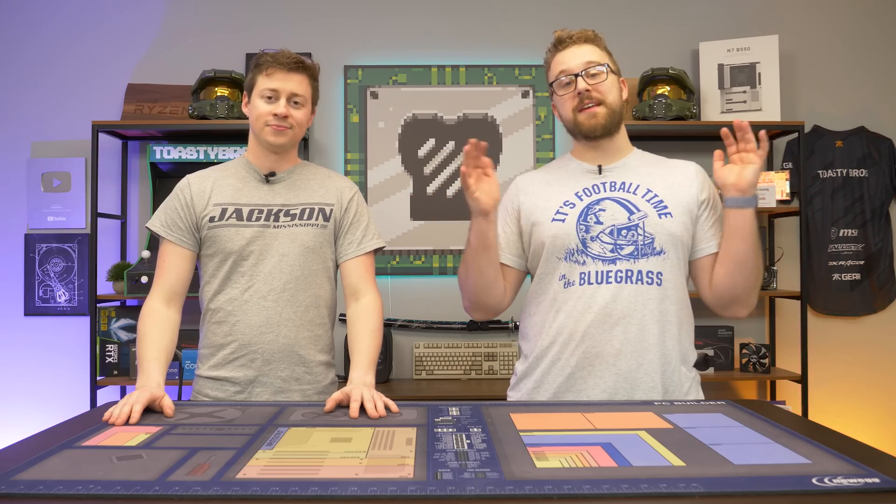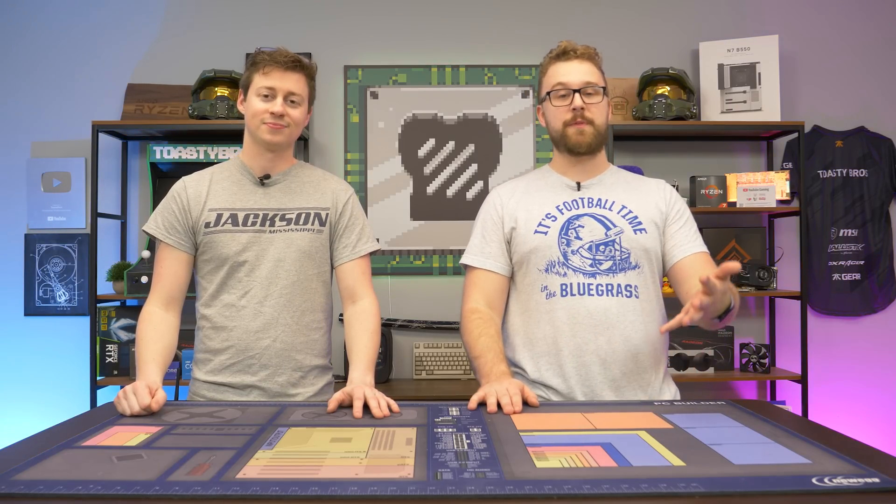Hopefully this video was informational for you guys. If you have any other questions or concerns, let us know down in the comments — we'd love to talk to you. If you guys like these informative videos, we'll definitely consider doing more in the future, covering different topics in PC hardware and giving you our opinions on them.